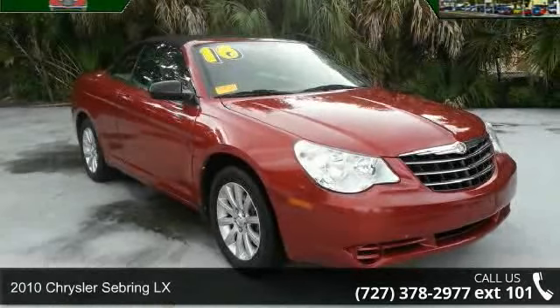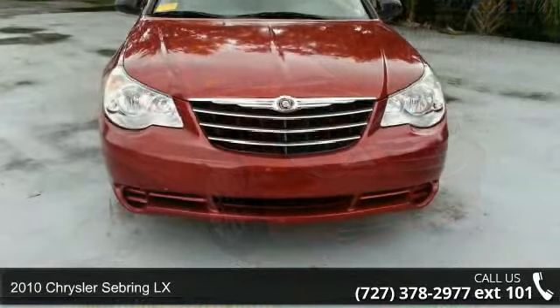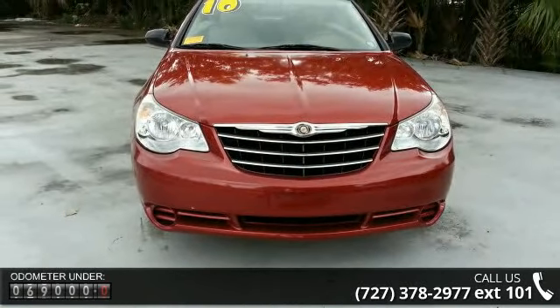Step into the 2010 Chrysler Sebring LX. If you are looking for a first-rate auto, this one could be yours today. Enjoy these notable features.